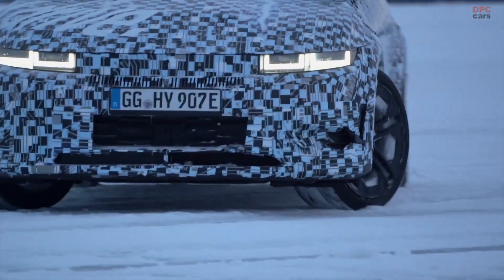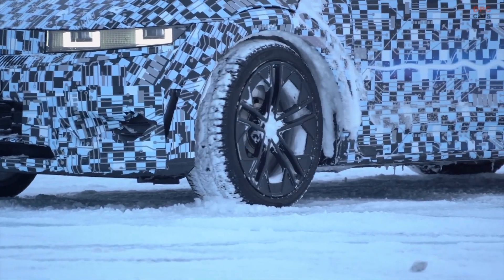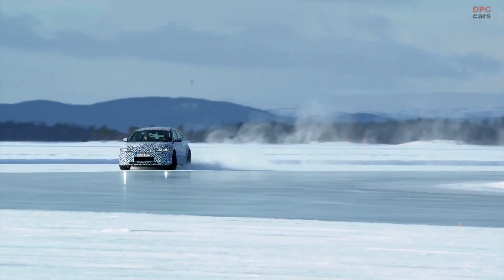Hyundai has been winter testing its forthcoming IONIQ 5N, a high-performance mass-production all-electric N-brand model, at the Hyundai Mobus Proving Ground in Argiplag, Sweden.